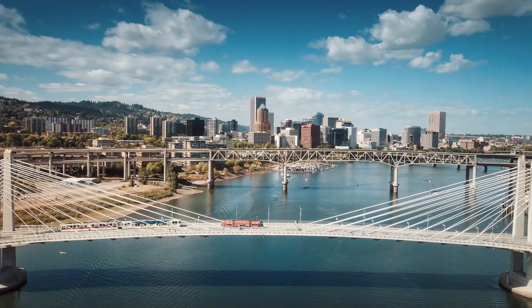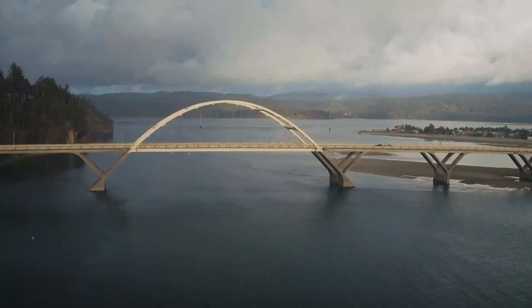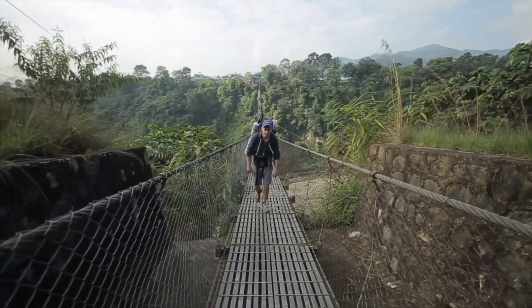A bridge is any path that connects two points over seemingly impassable terrain. That could be a river, a canyon, or just uneven land.